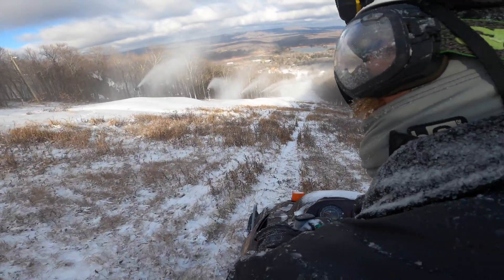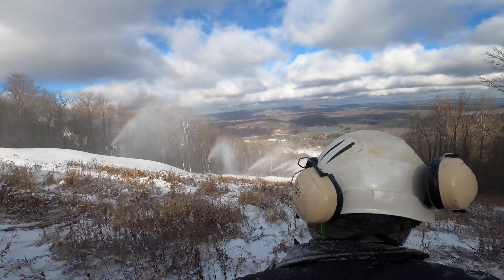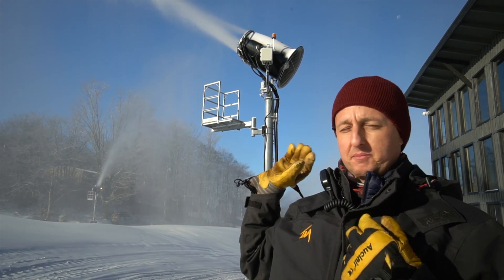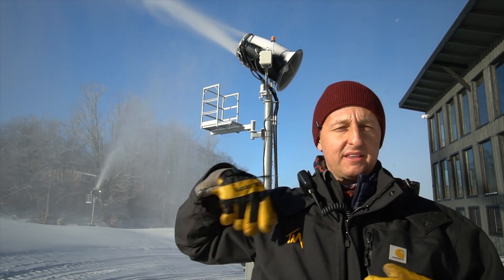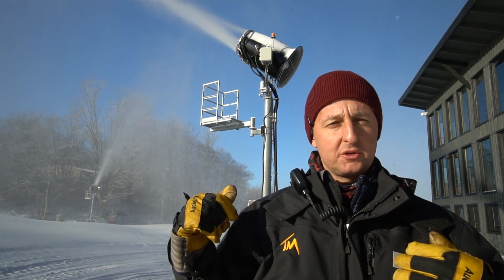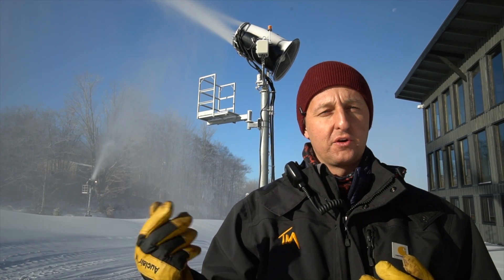We use a lot of tower-mounted fan guns here at Timberline Mountain. They're some of the best in the industry. The water comes up the gun, mixes with the air, and it's blasted out by the fan. The fan allows the water droplet to take longer to fall towards the ground, which allows us to get a finer, better snow for the skier.